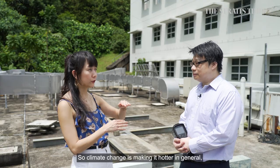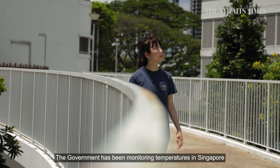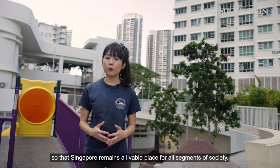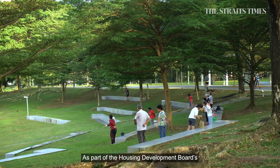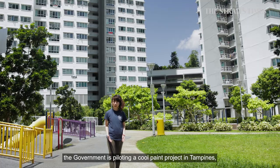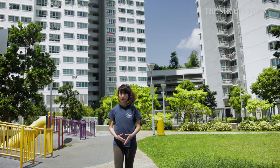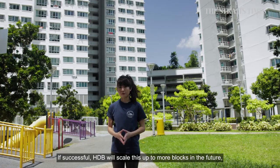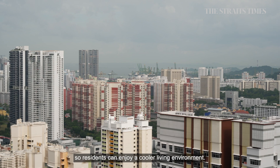Climate change is making it hotter in general, but the urban heat island effect is worsening it. The government has been monitoring temperatures in Singapore and is studying how to mitigate and adapt to heat, so Singapore remains a liveable place for all segments of society. As part of the Housing and Development Board's Green Town program, the government is piloting a cool paint project in Tampines, where HDB blocks will be coated with heat reflective paint. Surfaces treated with cool paint absorb less heat in the day and emit less heat at night. If successful, HDB will scale this up to more blocks in the future, so residents can enjoy a cooler living environment.